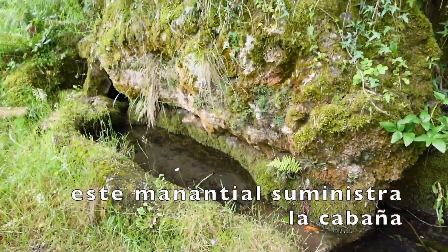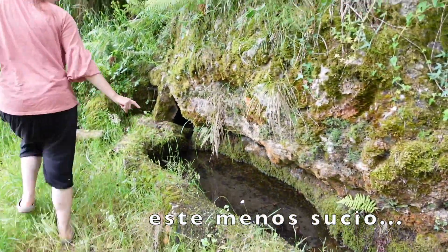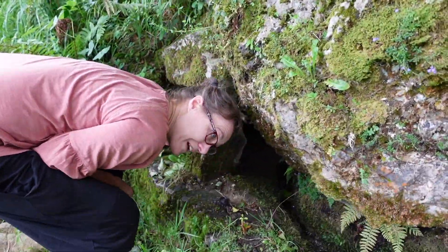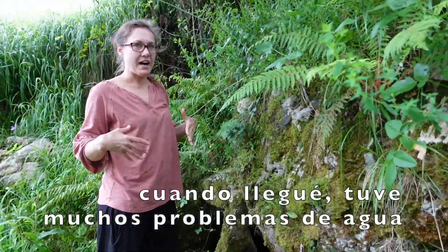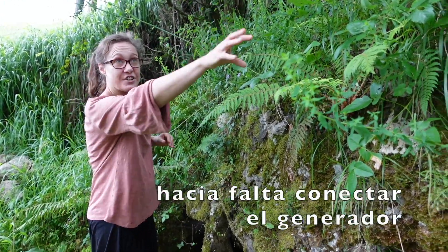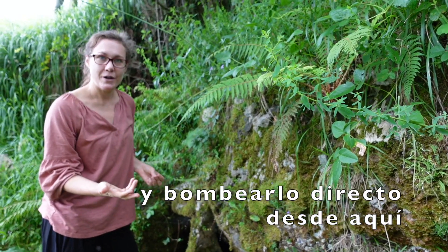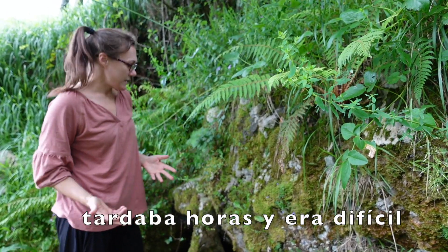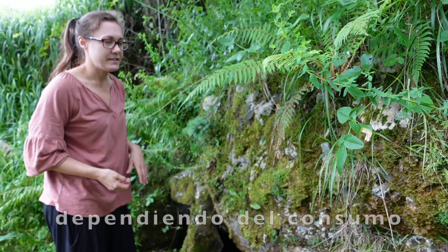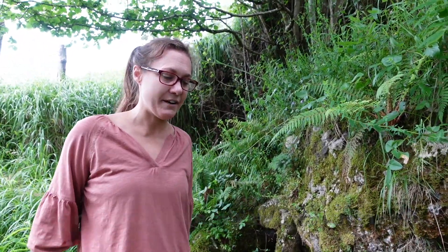So this is the spring that supplies the house. That's the dirty one, that's the less dirty one. And if you want to get nice, clean water that's fresh to drink, you need to put your cup all the way in here. When I first arrived, we had lots of problems with the water because of the old system — I had to connect a generator and pump it directly from here every time I needed a water refill. And that took hours, and it was quite difficult work, and it had to be done every two weeks or so, depending on water usage. So the new system is amazing — it means that doesn't ever have to happen again.